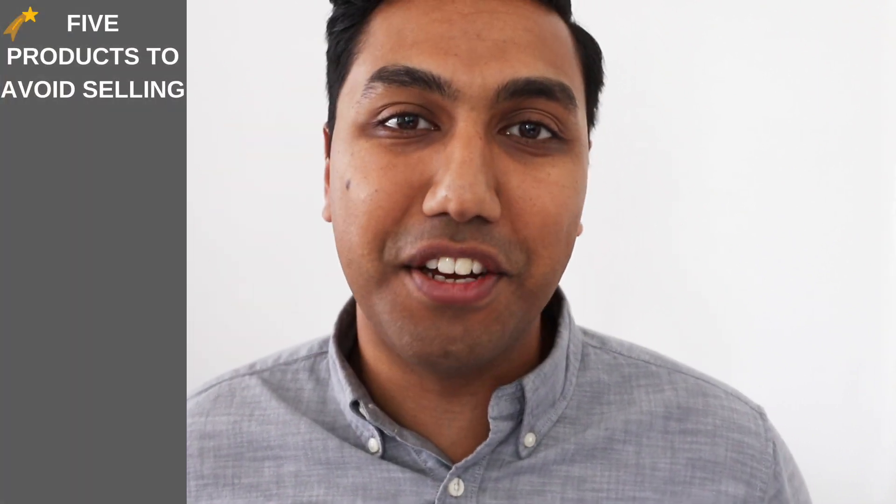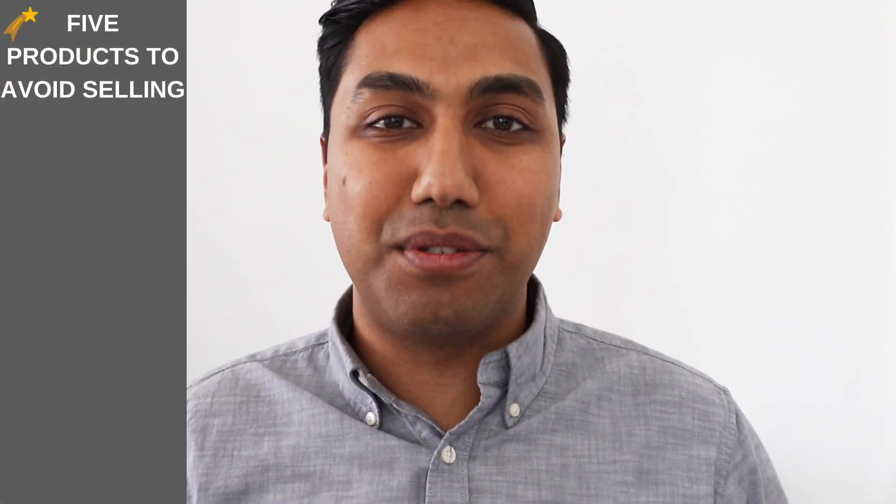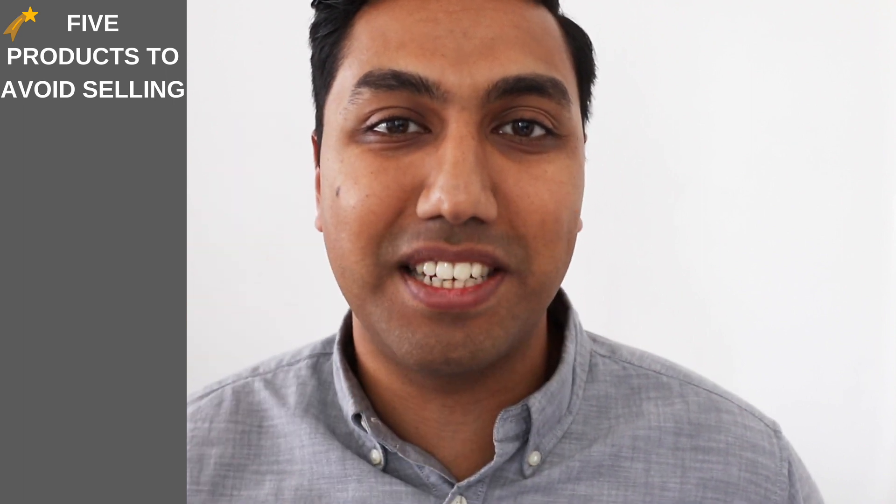When building a profitable Amazon business, you know that you're looking for a profitable Amazon product. There are tons of products out there that will cost you money, and I'm going to show you the five products to actually avoid that will cost you thousands — and I'm going to save that time for you.